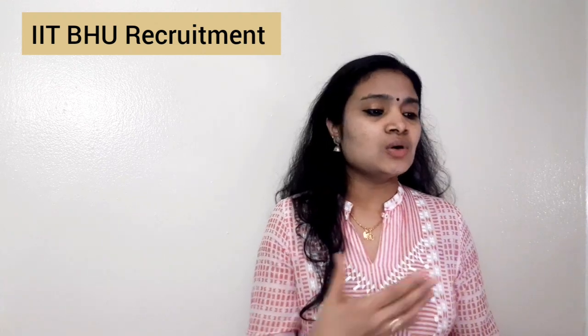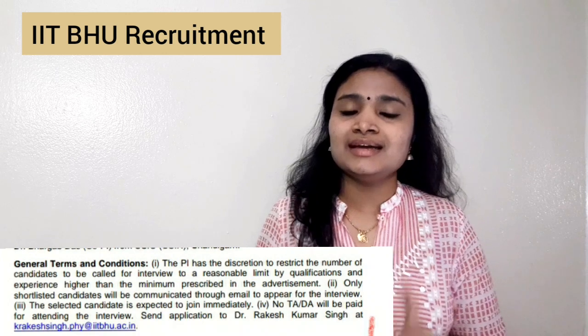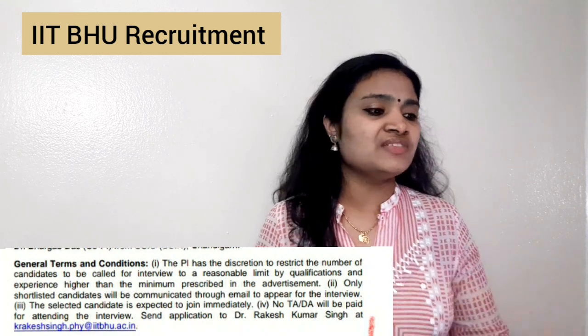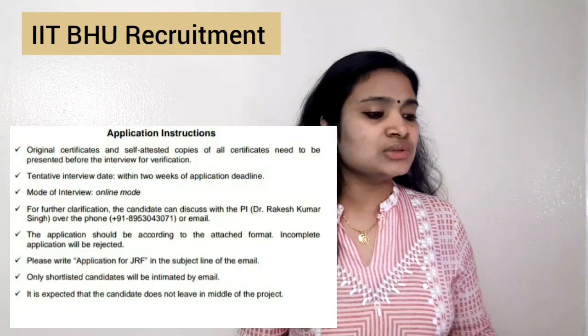For the application procedure, you can see the application form in the notification. You have to download it, fill it up, and along with all your necessary certificates — qualification certificate, GATE/NET scorecard — mail everything to the given mail ID. The mail ID is mentioned in the notification; I'll be sharing it in the description and you can also see it on the screen now.